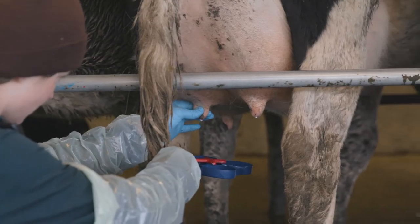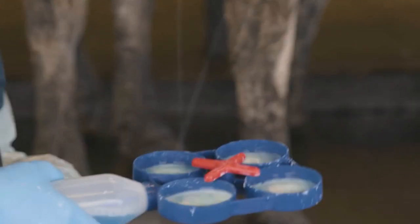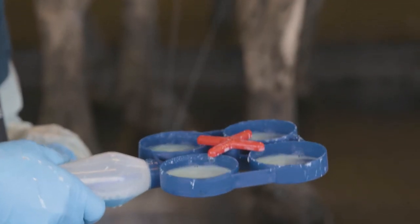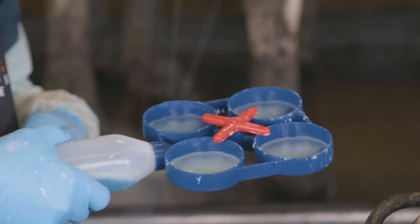To perform an RMT, add a few milliliters of milk from each quarter and a few milliliters of RMT solution to each of the corresponding wells of a clean RMT paddle. Swirl the paddle for about five seconds, then grade the reaction between the milk and the test solution straight away.